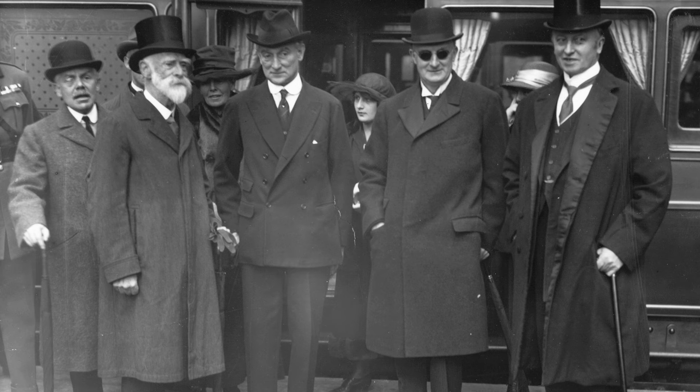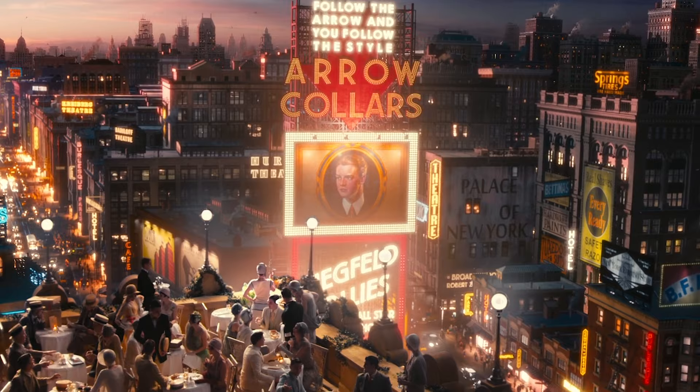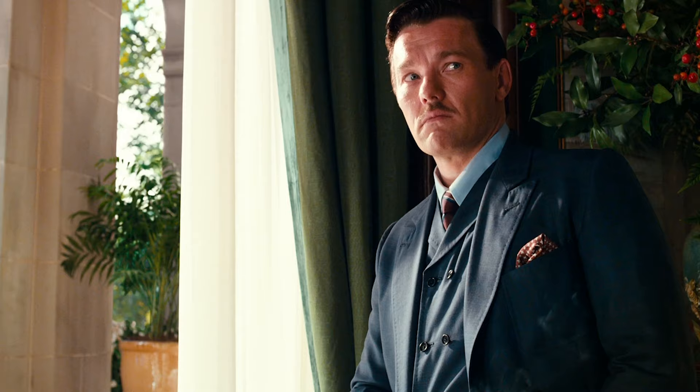England had a long tradition of sartorial excellence in menswear, which Gatsby clearly wanted to be associated with. Still, there were American purveyors of quality menswear that emerged in the early 20th century. One highly regarded American company was Aero, which specialized in collars and shirts. The Aero collar man became quite the sex symbol in the early 20th century, which makes Daisy's comparison to Gatsby a high compliment: 'You always look so cool, like the advertisement of the man in Times Square.'